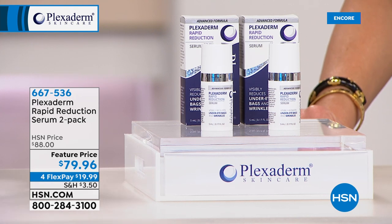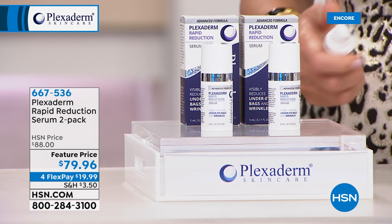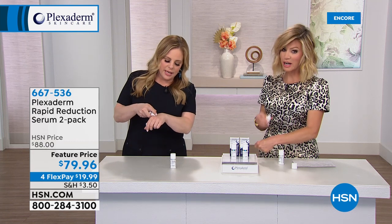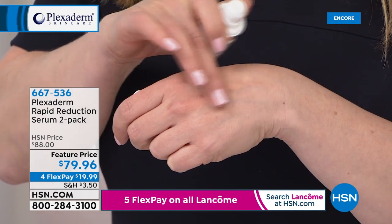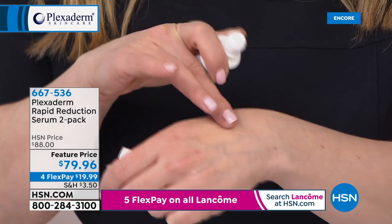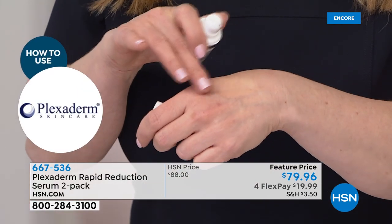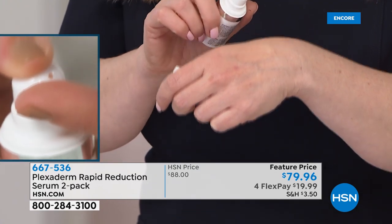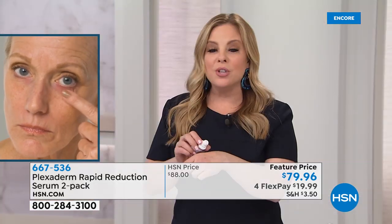That's why we show real-life models with real issues — and how does it work at such a tiny amount? We're going to put it on our hands. In beauty, more is more, right? But with Plexiderm you need less. It's a serum, which means it absorbs quickly, is user-friendly, just a tiny amount needed, and it dries as an invisible shield — nobody knows you have it on.